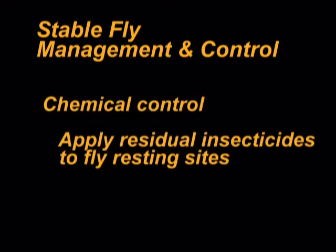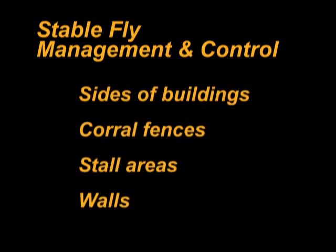Chemical control consists of applying residual insecticides to resting sites where stable flies can be found after they take a blood meal. These fly resting sites include sides of buildings, corral fences, stall areas, and wall surfaces of other structures.